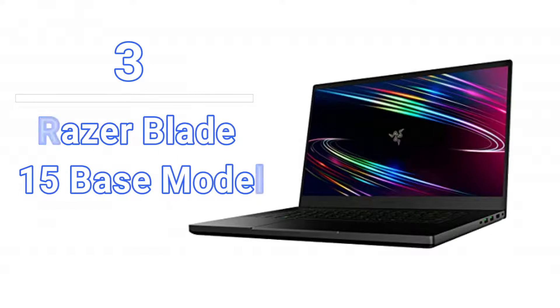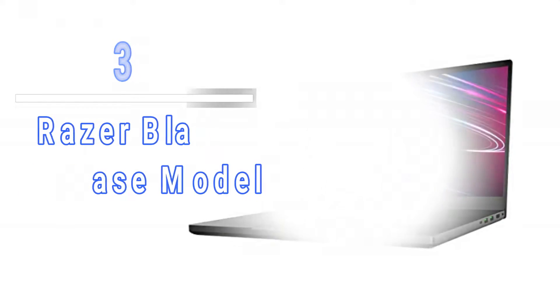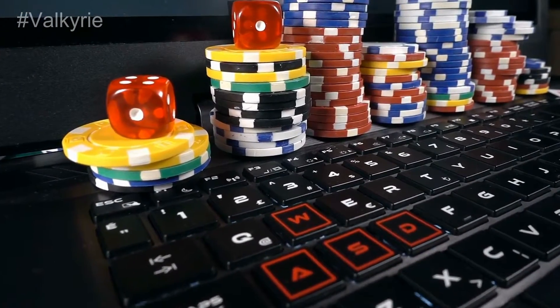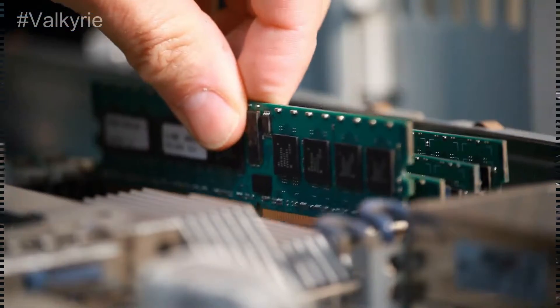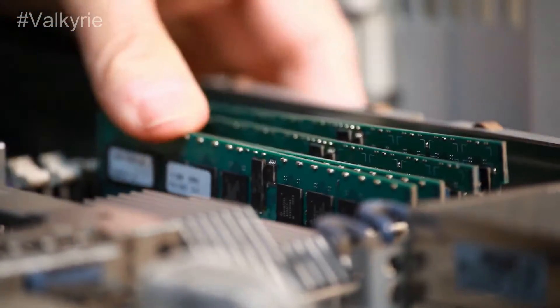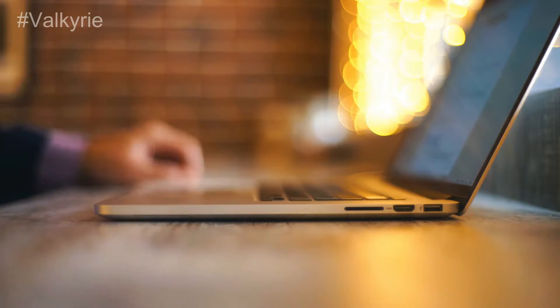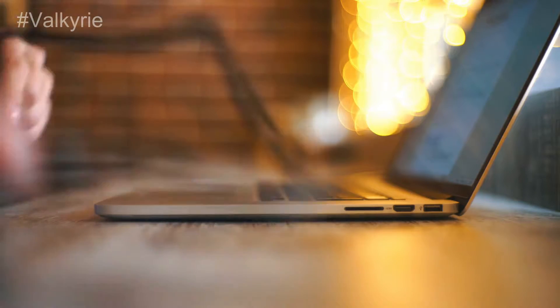Number 3: Razer Blade 15 Base Model. This model offers one of the best chassis for gaming laptops in the marketplace right now. With memory and storage upgrades available, you can turn this system into a custom beast. Since the system runs exceptionally hot on the right side, it may be useful to undervolt the CPU to keep everything working correctly.